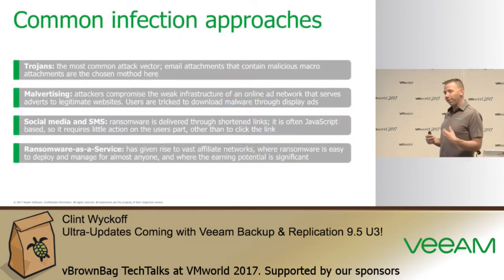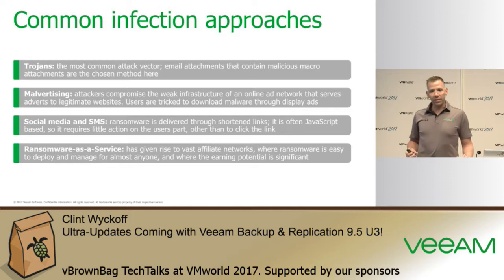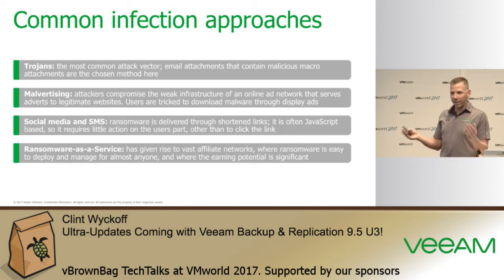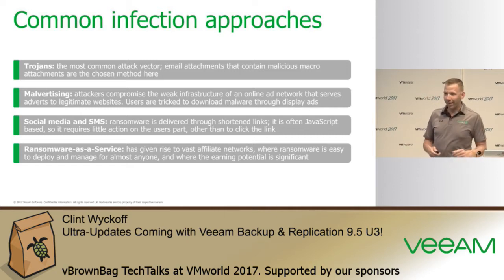There are different ways ransomware gains access: Trojans, malware, social media such as LinkedIn, Facebook, and Twitter. There's even ransomware as a service. You can sign up for as little as $175 and start deploying ransomware. The most important thing to ransomware hackers isn't the data itself — it's getting paid. They want the money, and that's what they're after.